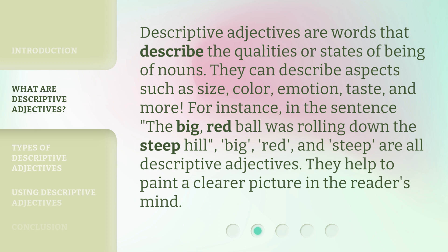For instance, in the sentence, 'The big, red ball was rolling down the steep hill,' big, red, and steep are all descriptive adjectives. They help to paint a clearer picture in the reader's mind.